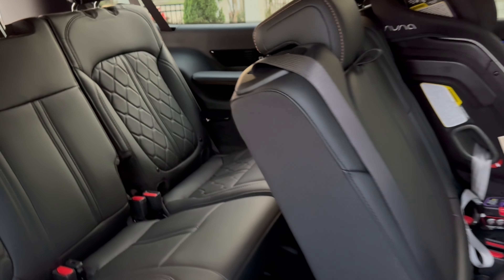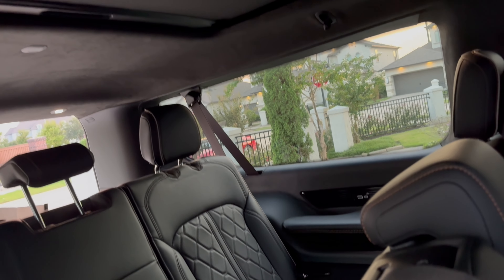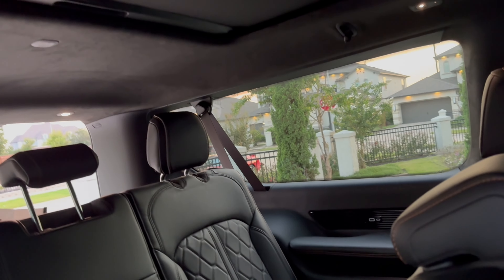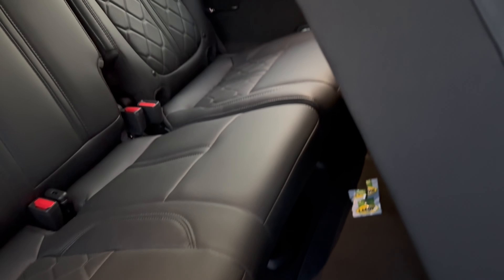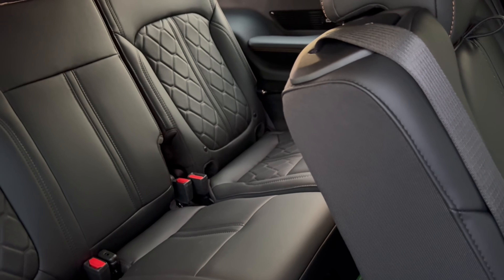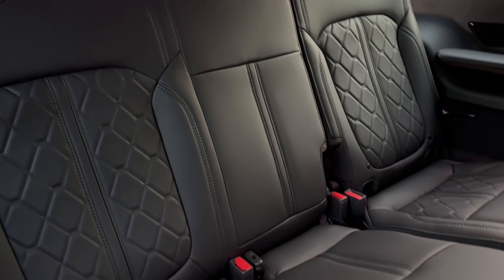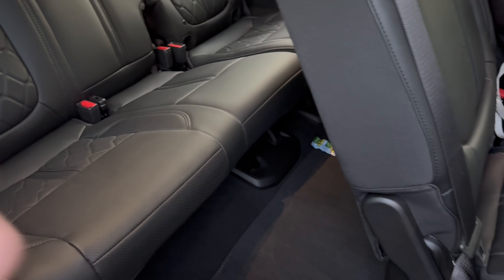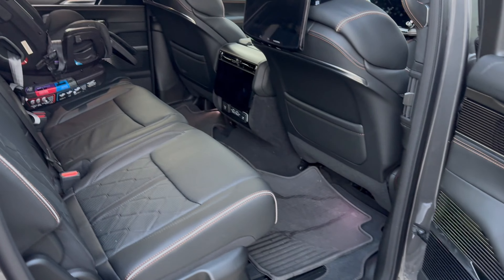The third reason I went with the Grand Wagoneer L is that I believe the third row seat space is best in class in terms of legroom and headroom — it is very roomy back there. It has a sunroof so a lot of light flows in, it's very airy, has USB ports, and the seats actually recline. I do believe these are best in class in terms of room and space. That's my wife back there — very spacious. I'm not sure if the second row is best in class, but the third row definitely is in terms of space and headroom.